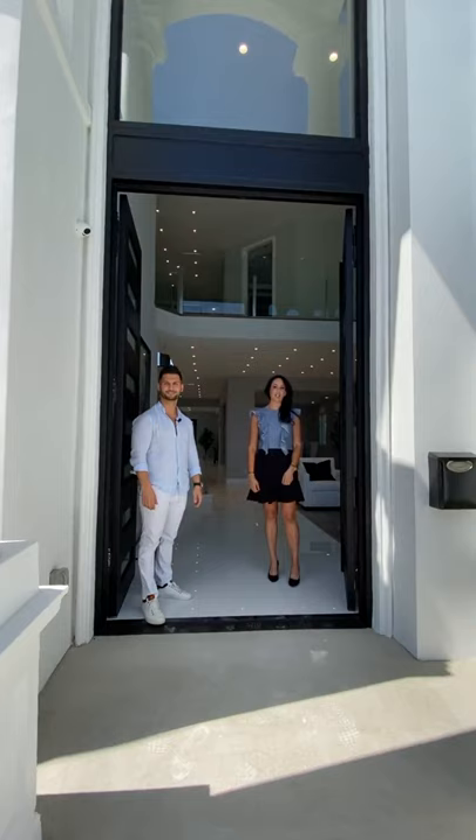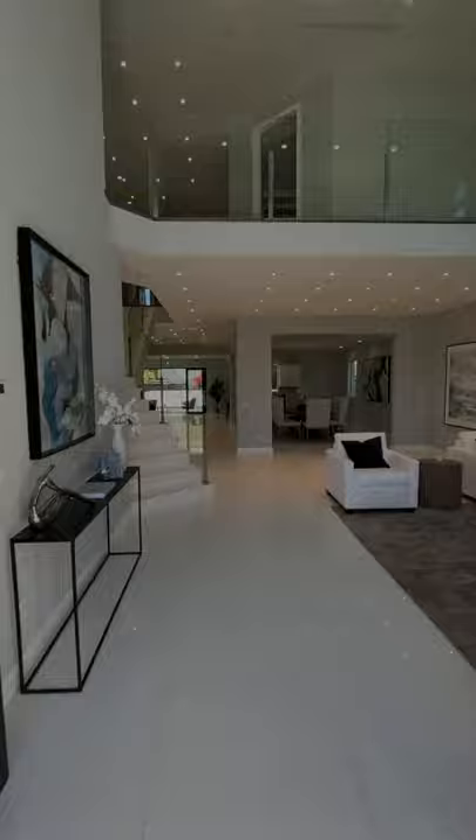Hello, this is George at the Agency. And I'm Gina Michelle with the Agency. Welcome to 14817 Otsego. Let's take a look.